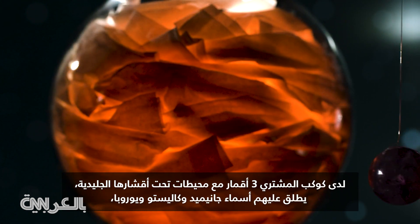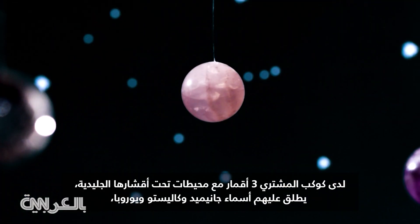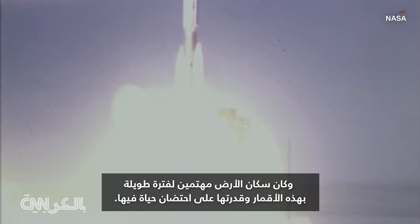Jupiter has three moons with oceans underneath their icy shells. They're called Ganymede, Callisto, and Europa. Earthlings have been curious about these moons and their potential to house life for a long time.